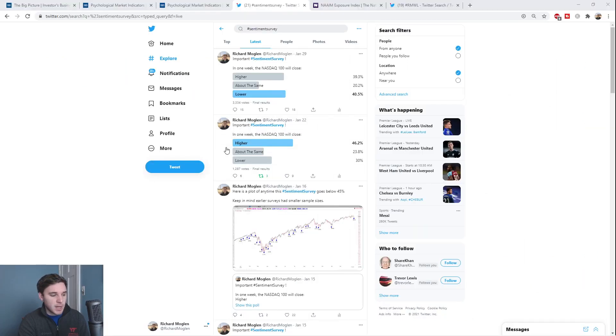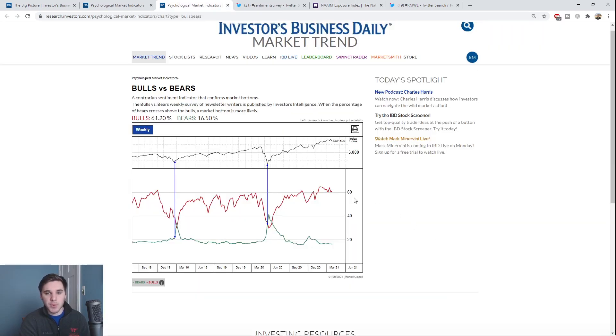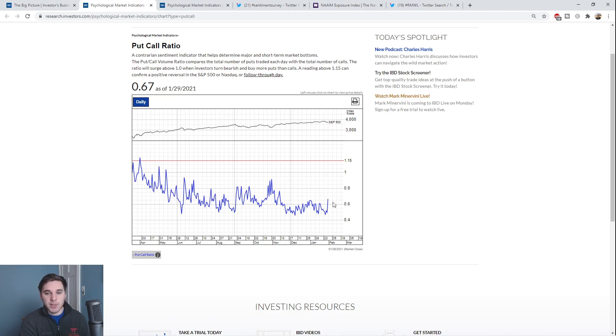Moving on to sentiment — looking at my Twitter surveys, we saw a definitive drop this week from 46.2% bullish down to only 39.3% bullish, which is a good sign. The exposure index dropped from 112.93 to 83.51 — again, good. There's fear coming back in the market, which is what we want from a correction. The bulls/bears poll is still above 60, and I'm watching for a move down to around 50 to 53, where we bottomed in the most recent correction. The put/call ratio is also showing fear coming back into the market — we're not near 1.15 yet, but we're moving in the right direction.